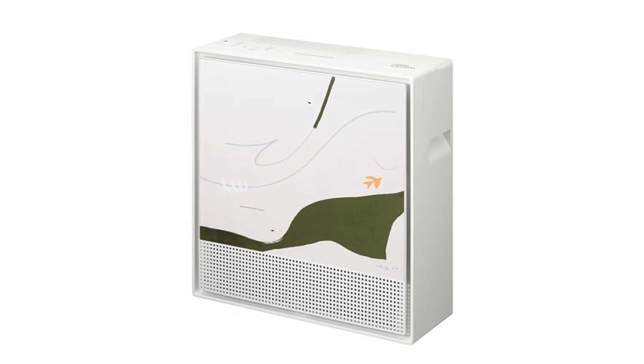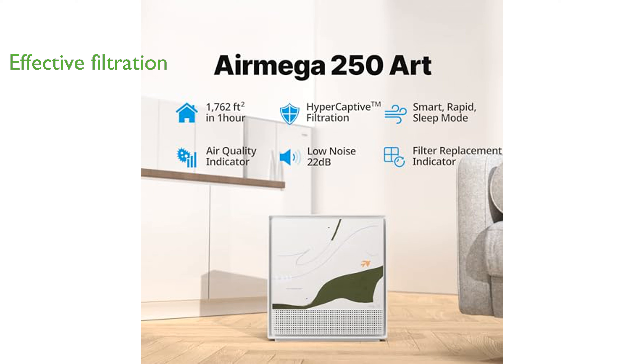The Kowei Air Purifier 250 ART is designed to cover large rooms up to 1,763 square feet, making it perfect for spacious living areas. Its advanced hyper-captive filtration system effectively captures 99.999% of particles as small as 0.01 microns, ensuring clean and healthy air.